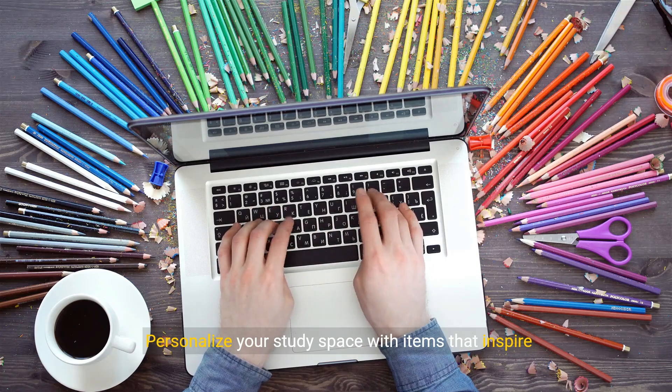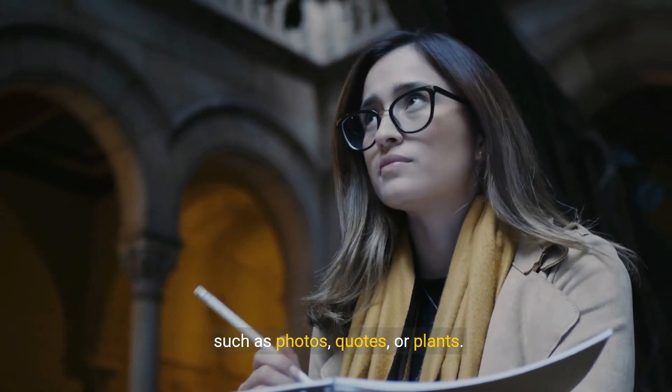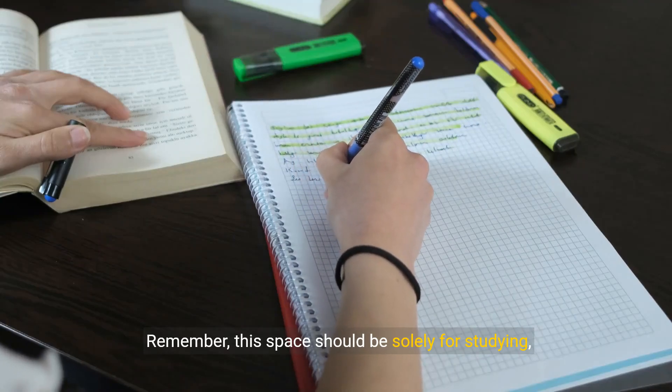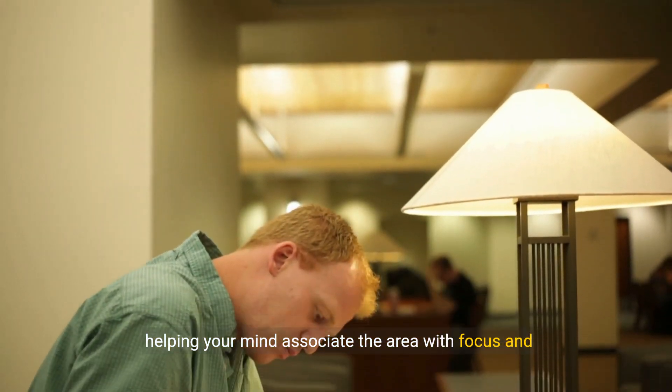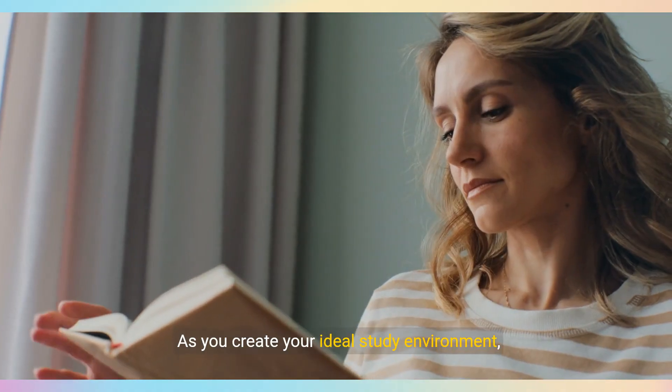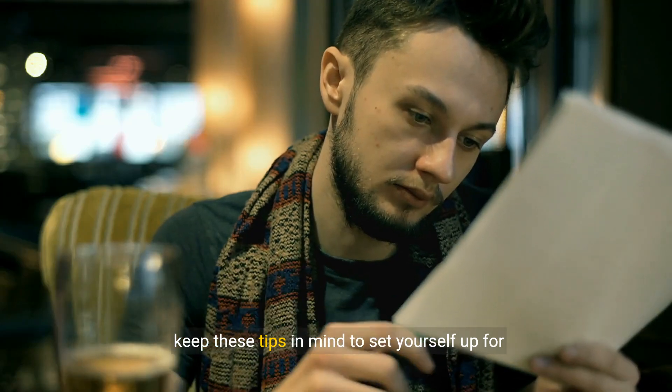Personalize your study space with items that inspire and motivate you, such as photos, quotes, or plants. Remember, this space should be solely for studying, helping your mind associate the area with focus and learning. As you create your ideal study environment, keep these tips in mind to set yourself up for success.